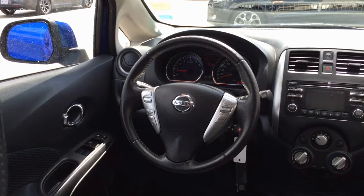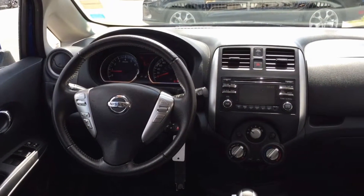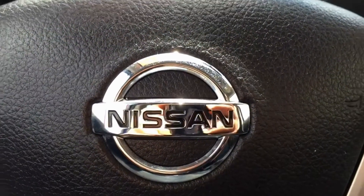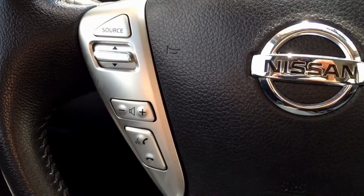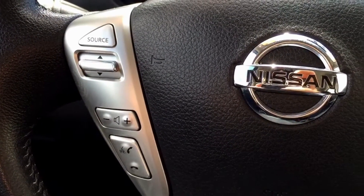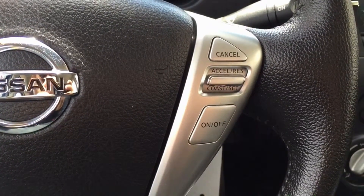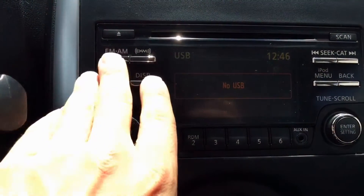We'll give you a view of the dashboard and driver's area of the Nissan Versa so you can get an idea of what it's going to be like sitting in the vehicle once you bring it home. The steering wheel of the Nissan Versa does have a few convenience features for the driver. On the left side there are the steering wheel mounted audio controls, and on the right side of the steering wheel we do have the cruise control features. There's also a little display screen in the center of the dashboard to help you navigate your audio options.